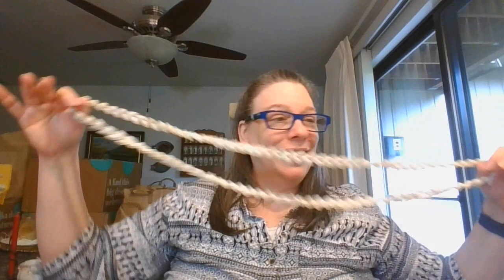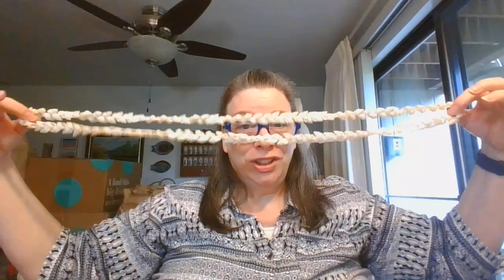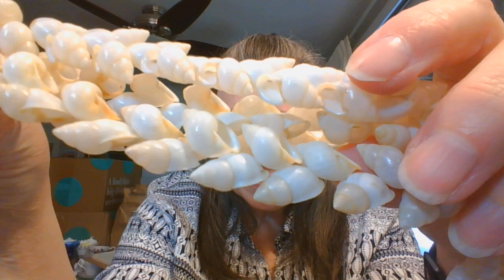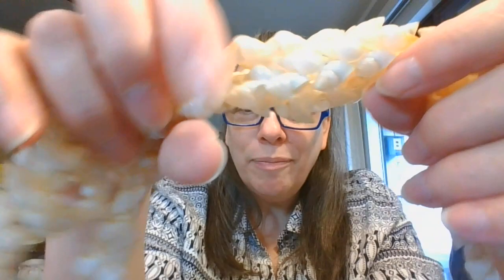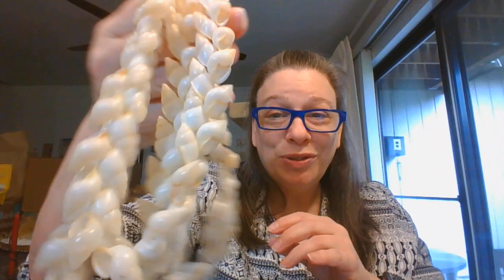I have two of these amazing shell necklaces - look how long that is! Let's see, that is about 12 inches, so this would be 24 inches. These shells are amazing - look how gorgeous they are! This is definitely something you could wear or use as a beautiful home decor piece. $5 for this amazing necklace and it is number nine.